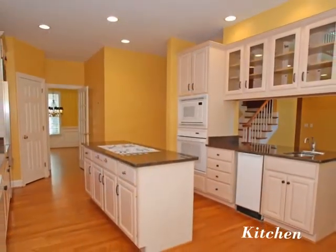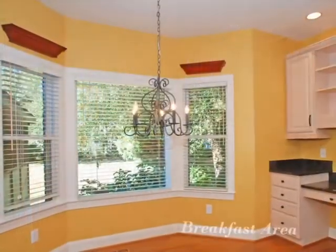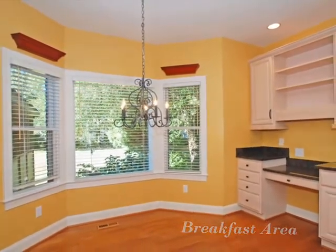This lovely kitchen boasts ample counter space, a separate island, and all the necessary amenities. Just off the kitchen is this breakfast area where you can enjoy informal meals. There is also a desk with custom built-ins.